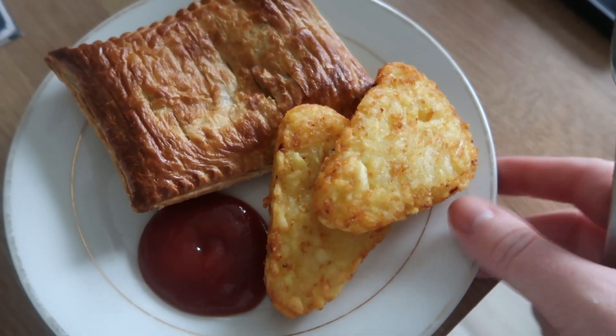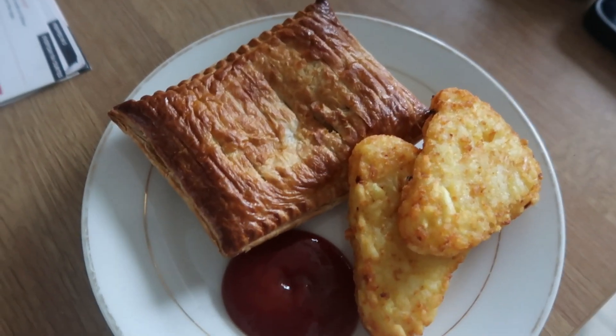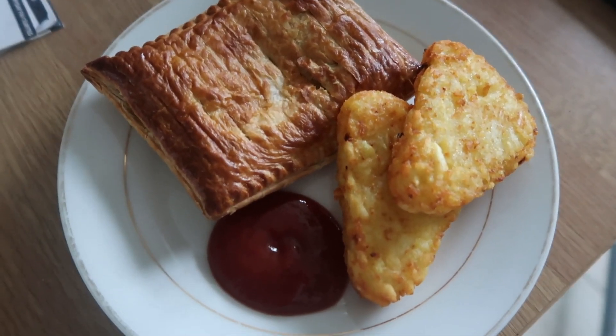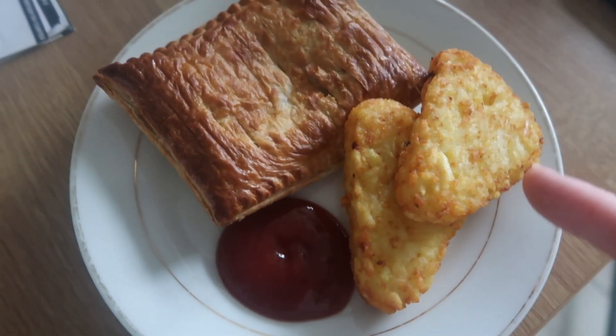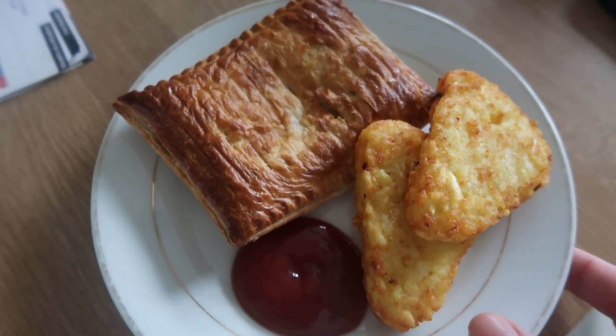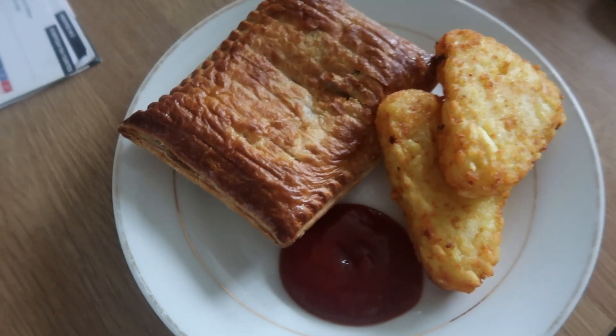For lunch we've got the beige-est of unhealthy lunches as you can think of, but we have got a healthy tea tonight because we've got the Gusto delivered. So I've got a chicken bake, two hash browns and tomato sauce — very beige but actually really delicious lunch.